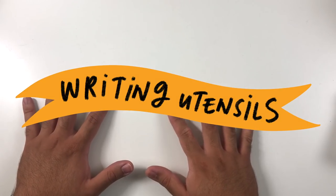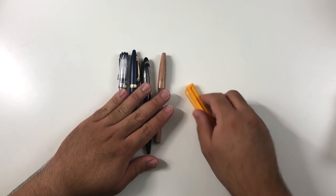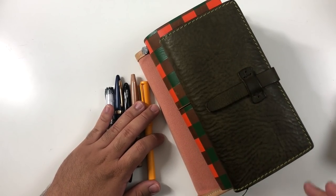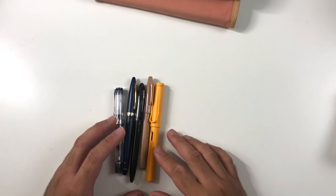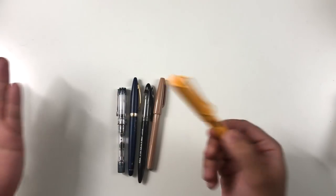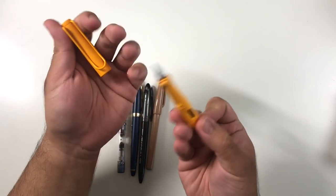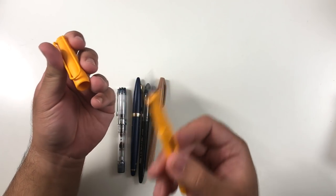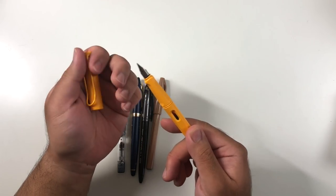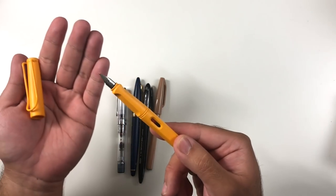We'll dive right into it — there are a few different categories, but I think we'll start with writing utensils. I chose all of these for various different reasons. Looking through all my journals, I found a common theme of things I really gravitate towards, and that's why these things made it into this video and into my various notebooks. The first fountain pen I chose is this Lamy Safari in the Mango colorway.